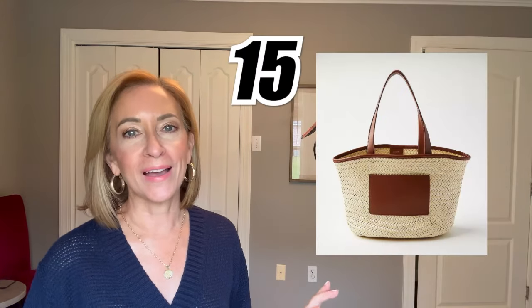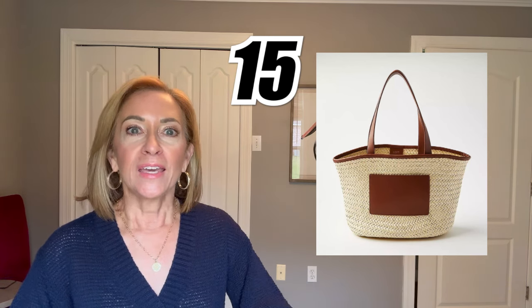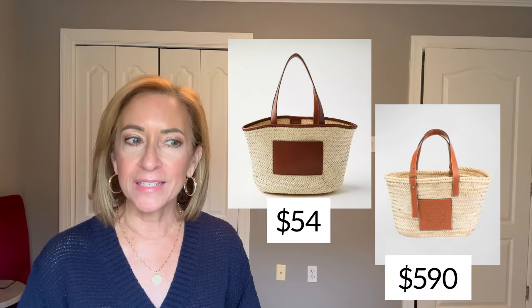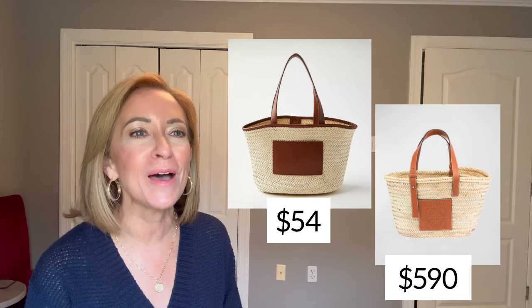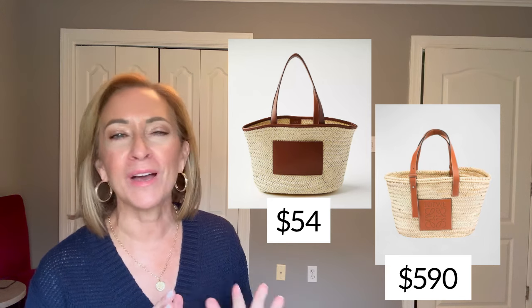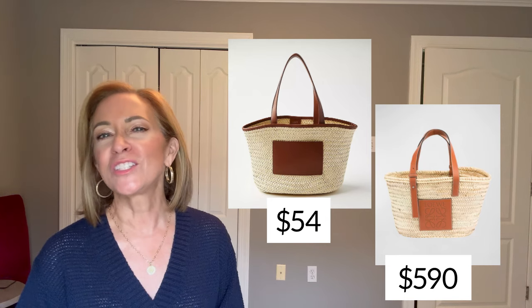Isn't this a cute straw bag? The minute I saw it I was amazed — it is a look for less from another brand that costs quite a bit more. If I can find a photo I'll stick it in so you can see what I'm talking about. Very cute, same kind of vibe, but a very different — much more affordable — price point. Just a cute bag to carry around for spring and summer.